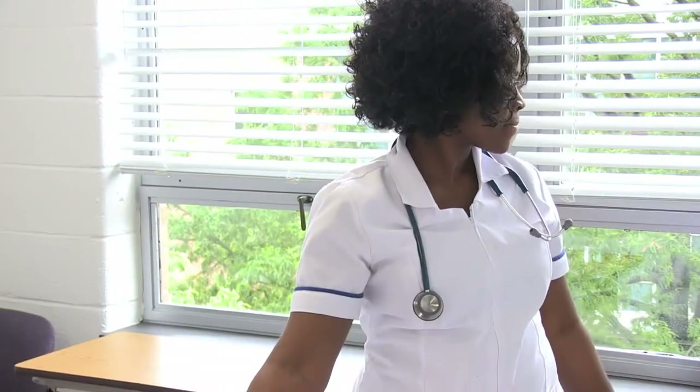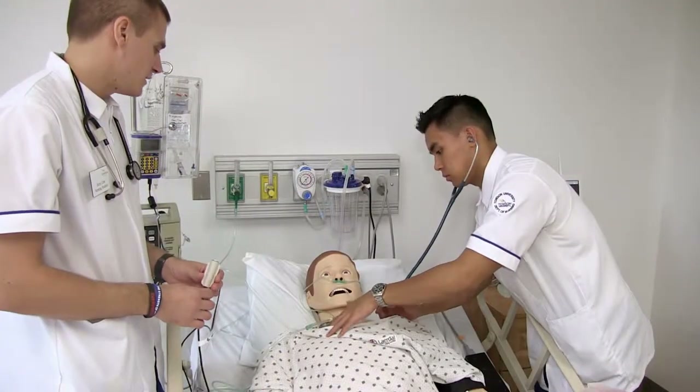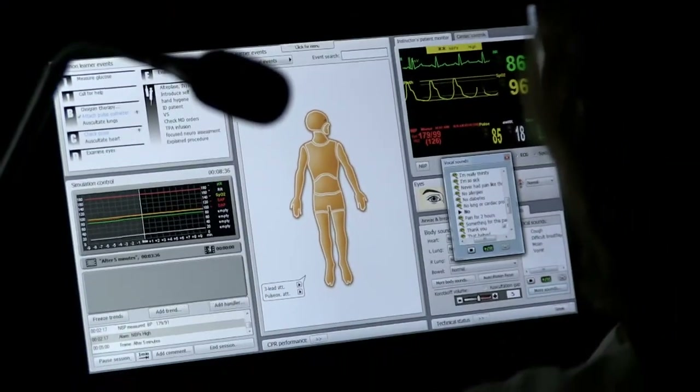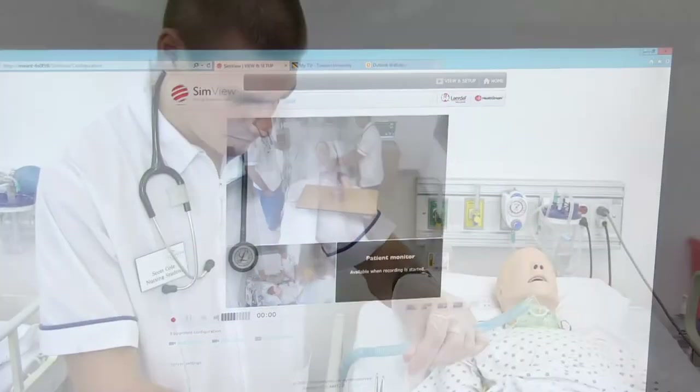I want all the students to get to witness different types of patients — you'll get to see a heart patient, someone with chest pain, or someone with problems with their diabetes. With simulation, we have now been able to really standardize the type of patients that the students are going to see prior to going into their work setting.